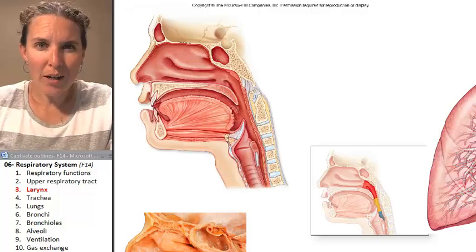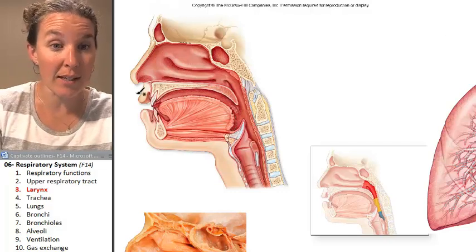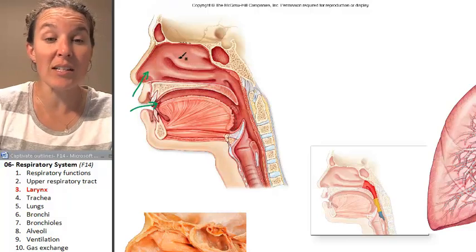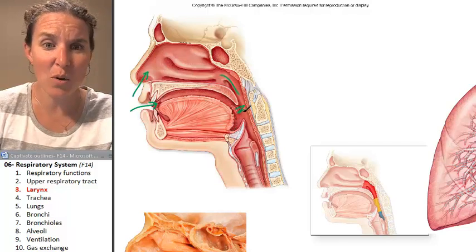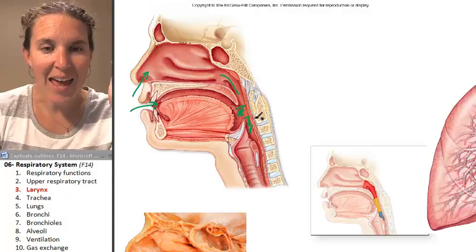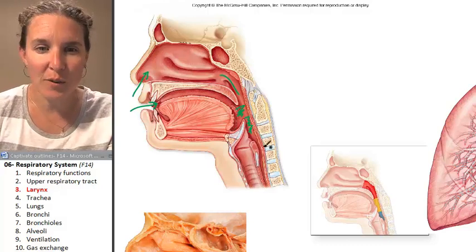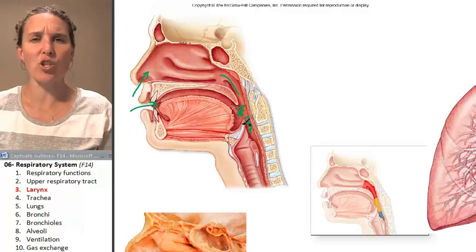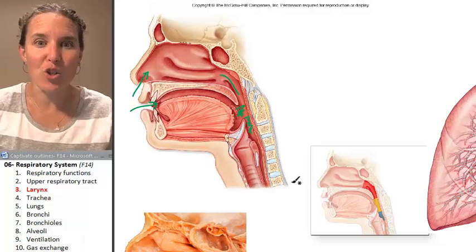Let's remind ourselves how we're going to get into the larynx. Air travels in through the nose or the mouth, into the cavity, through the pharynxes — the nasopharynx, the oropharynx, and the laryngopharynx — and then the air travels into the larynx. The larynx is basically a cartilaginous structure that is pretty much the opening of the trachea.